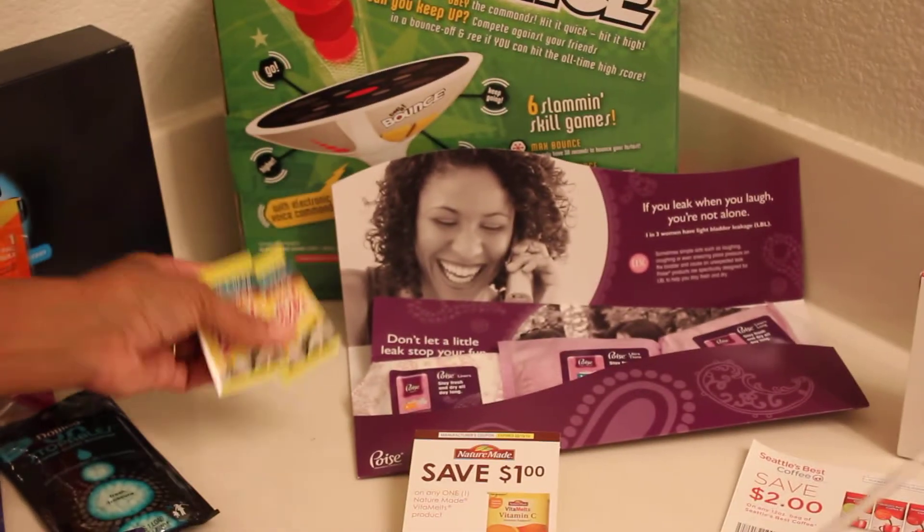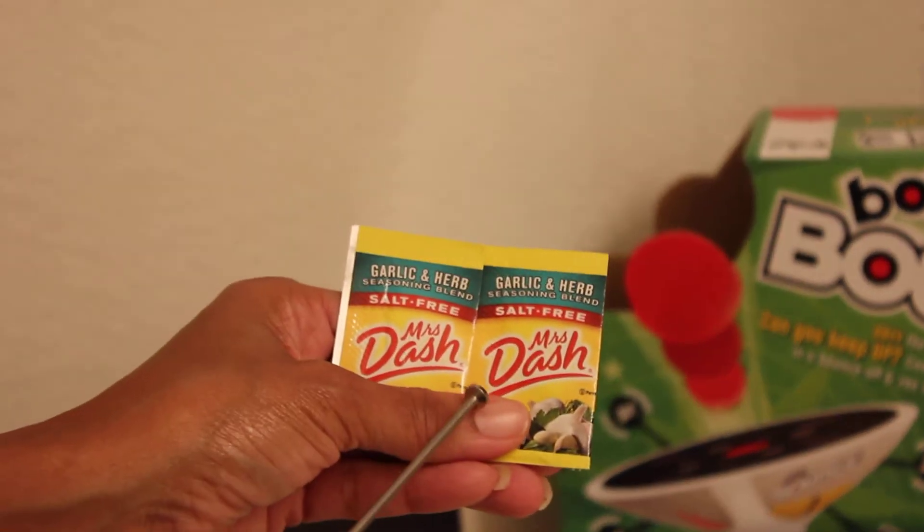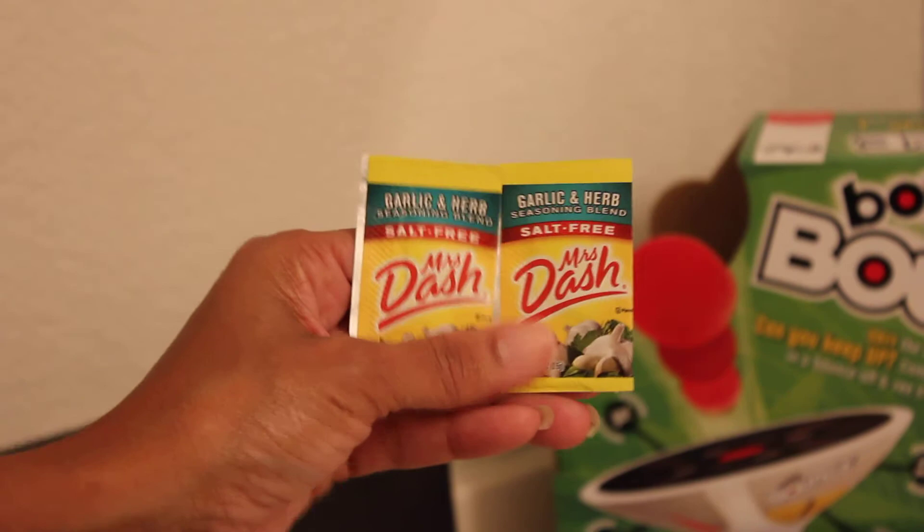And then I got the Mrs. Dash. I actually have had four of them. So this is how it looks — just a cute little nice little size there.